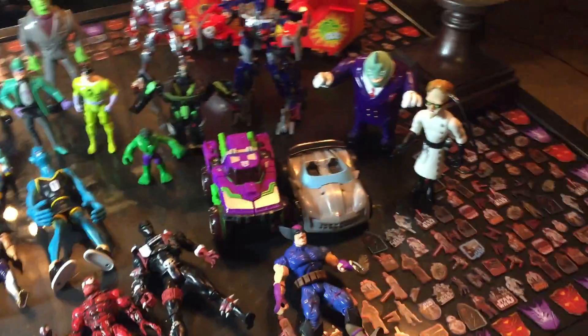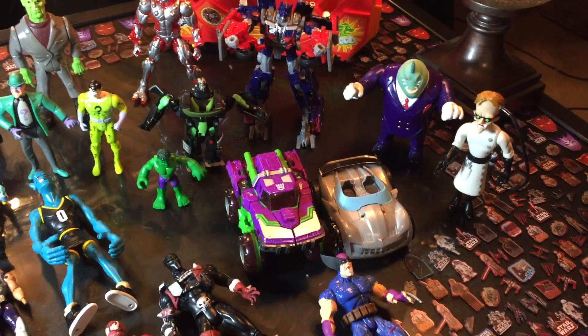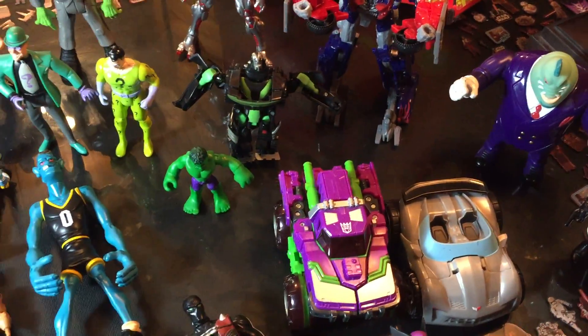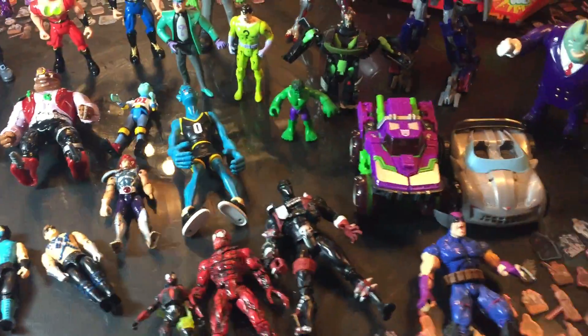We got some Transformers — Optimus Prime, Dirt Boss, and Sideswipe. There's one more figure and I can't remember for the life of me who it is, so if you know, let me know. I'll get a close-up on them.